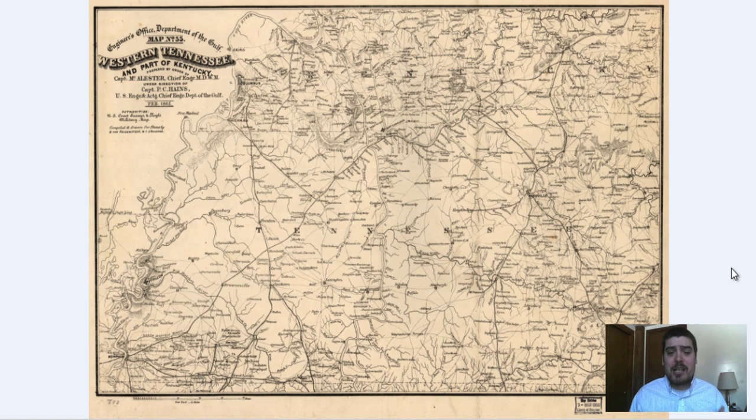More specifically she wanted to see the area of Perry County, Tennessee, Henderson, Tennessee, and Ductor, Tennessee — I hope I'm pronouncing that right, Megan correct me. So right here we have a map of western Tennessee produced in 1865.